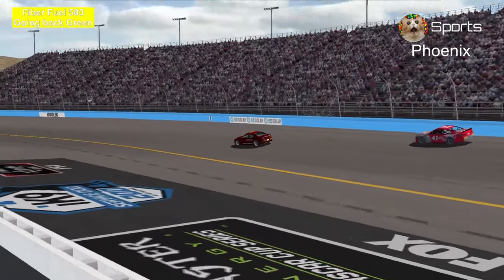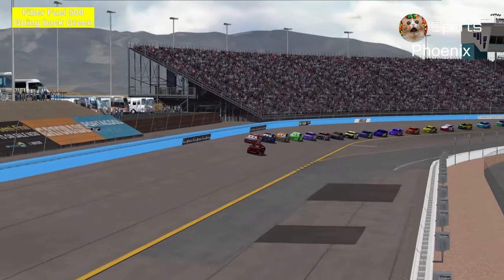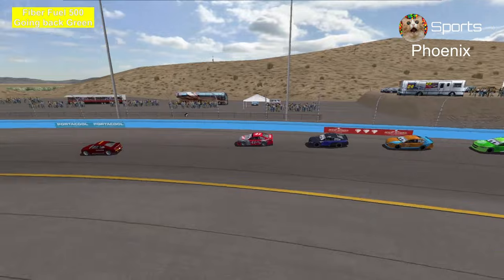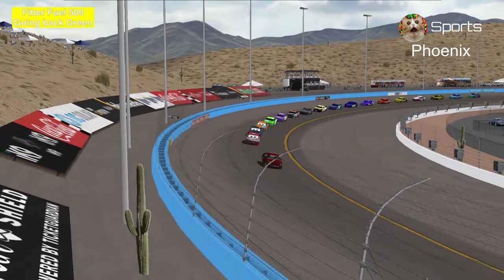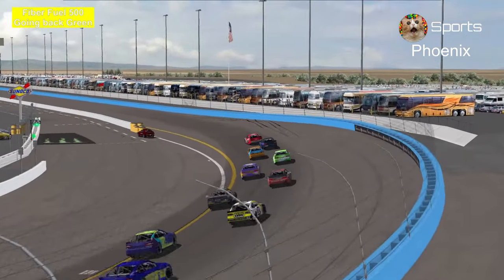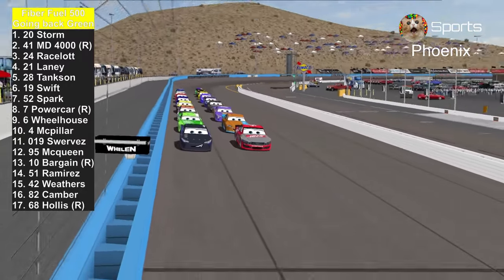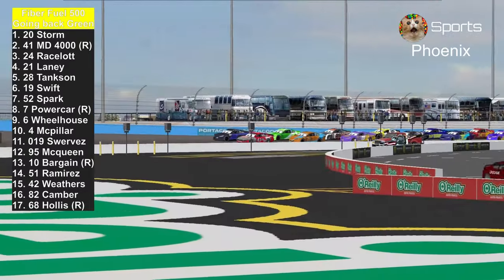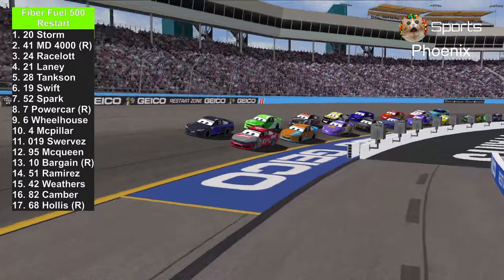Welcome back to the Fiber Fuel 500. We're ready to go back green with the lights off the pace car. We're about to restart with five laps to go, since there were about four to five caution laps. Master Dragon 4000 is still in the lead. HJ Hollis refused to leave the race or quit. Jackson Storm and the 21 Ryan Laney are about to put pressure on the number 41. It's a double-file restart as per the rules. The pace car is off the pits — Jackson Storm on the outside, Master Dragon 4000 on the inside. HJ Hollis is all the way back in 17th due to damage. Here they go through the restart — the green flag is back in the air.